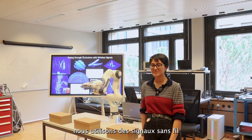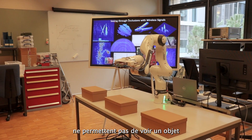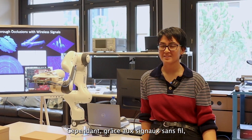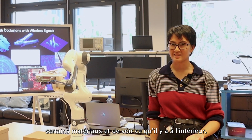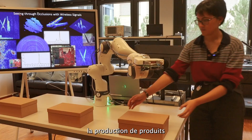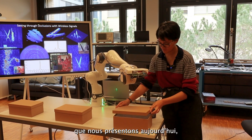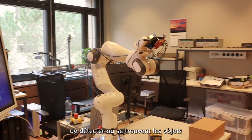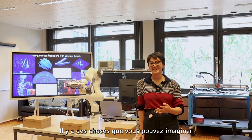In our research we use wireless signals to sense the world around us. In a lot of scenarios — let's say you can't see an object because it's in a box — using wireless signals you can actually penetrate through certain materials and see what's inside. This is very useful in cases such as assembly line production and daily use. In the demo we'll show today, we're going to put different objects inside these boxes and a robotic arm will be able to sense where the objects are based on the wireless signals it's receiving.